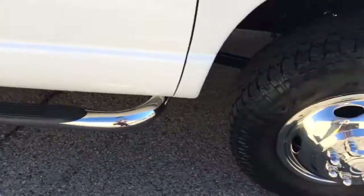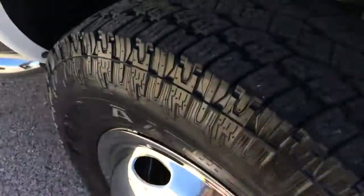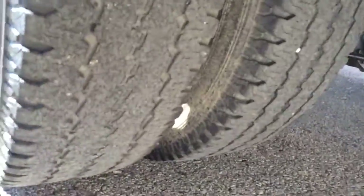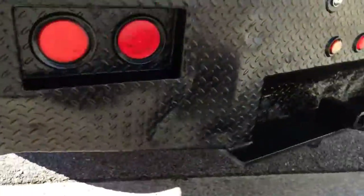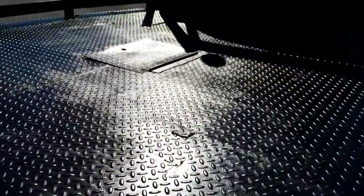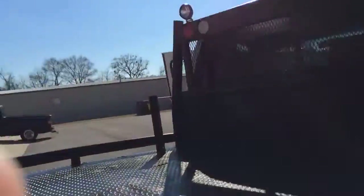It's got new nerf bars. It's got new polished simulators. Front tires are probably 80%. Back tires are probably 40-50%. It also has the gooseneck ball in the bed right there.